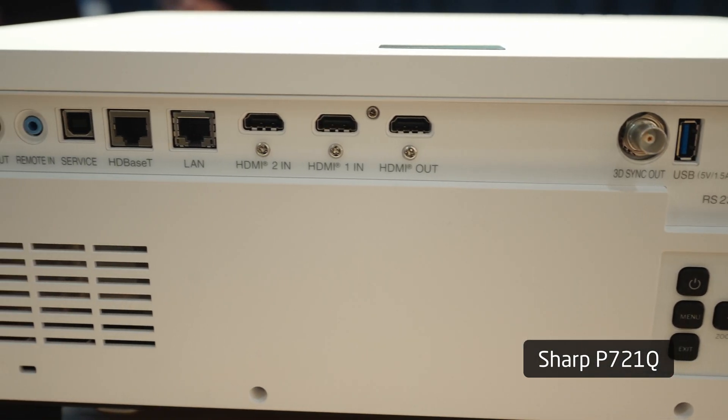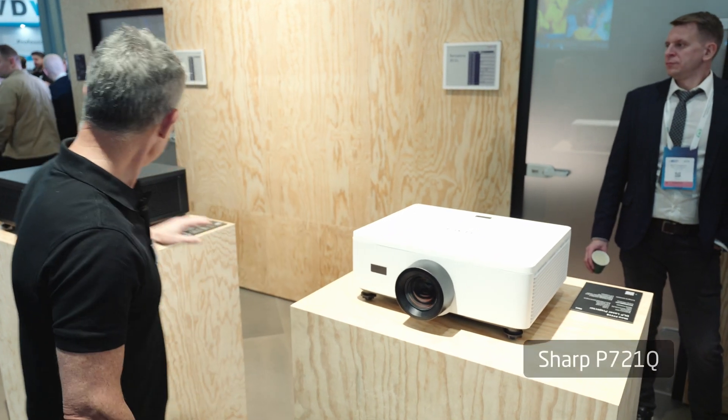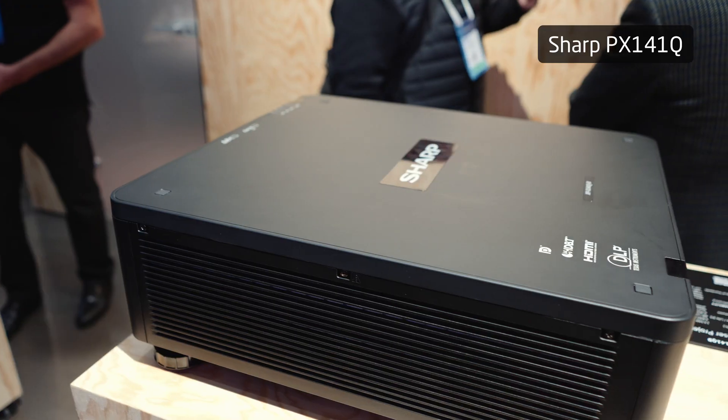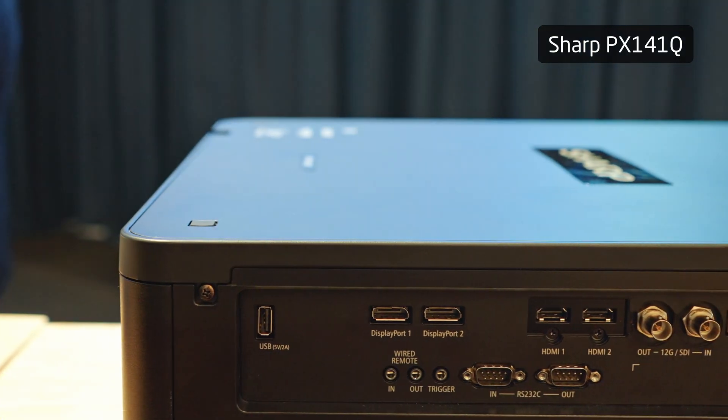Also of interest is the motorized zoom and motorized lens shift. Here we are also showing the new PX141Q, a 13,500 ANSI lumen projector, which also uses pixel shifting technology.